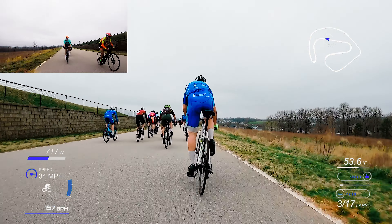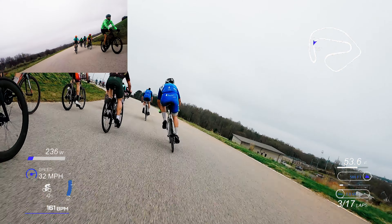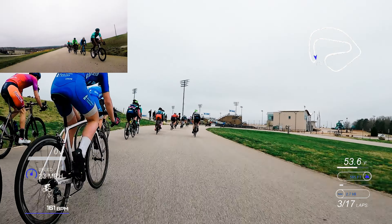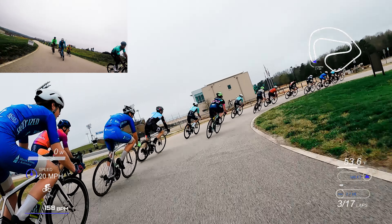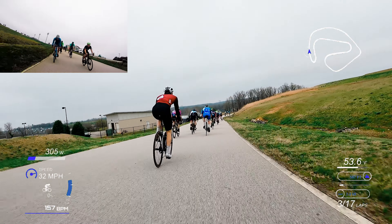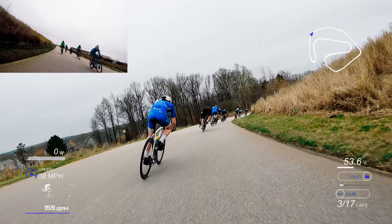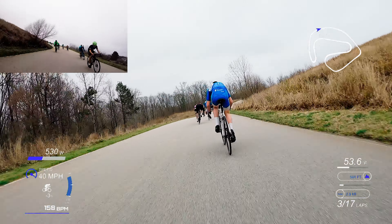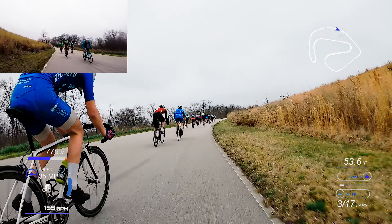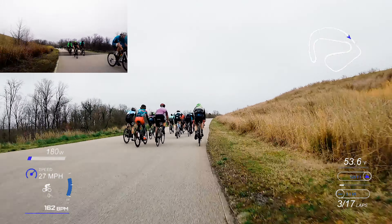Everybody was pretty good around the turns and chose good lines throughout. There was only one little slip-up in front of me at one point, but other than that everything was pretty safe. I'm checking my wattage coming out of the turns just to see if I'm burning too many matches. It seemed like I was doing pretty good — I reached about 500 watts but quickly backed off to zero, so I was conserving energy. Coming up the hill I just didn't want to get too far behind the front group.